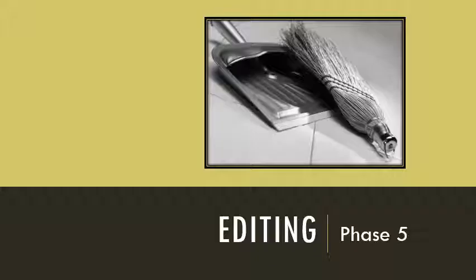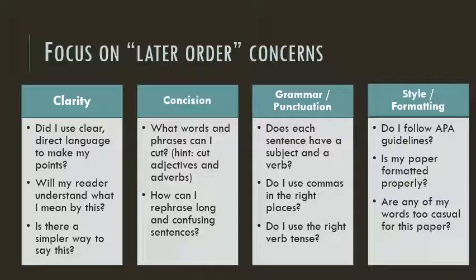Once you're satisfied with the organization and content of your paper, it's time to clean it up — that's what the final phase, editing, is for. Here's where you focus on later order concerns: those important details like clarity, concision, grammar, style, and formatting. They're called later order concerns, and not lower order concerns, because they're just as important as the higher order problems, but they need to be addressed later in the writing process. It's a waste of time to tweak wording and fix grammar errors in a paragraph that ultimately needs to be cut.